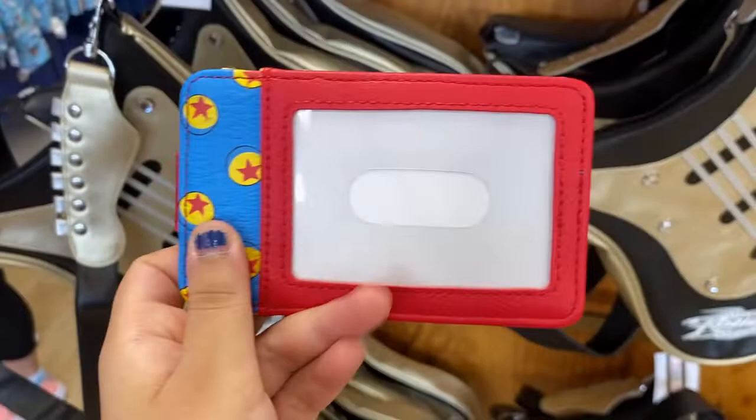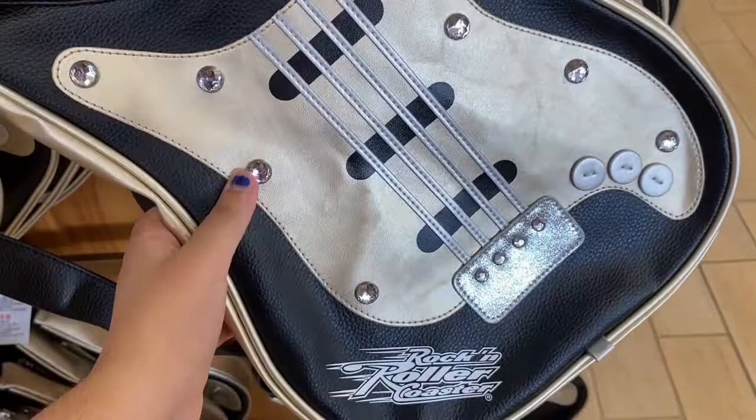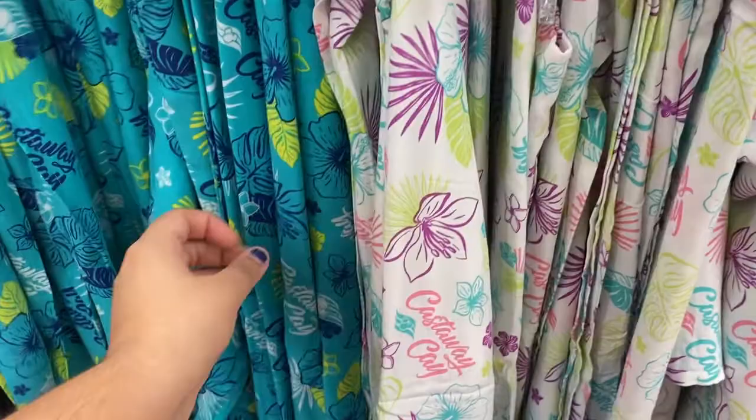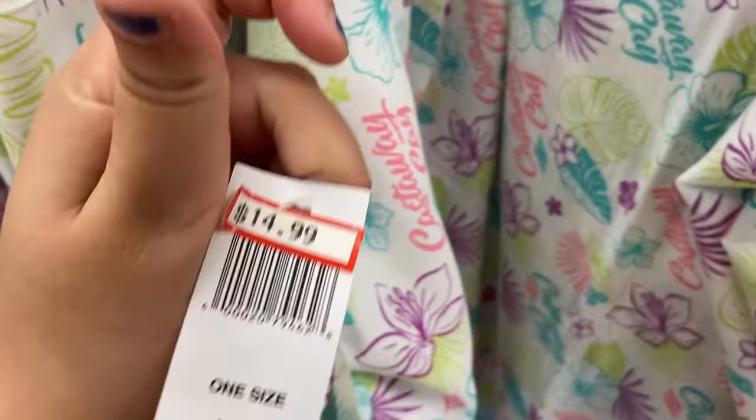There's a Pixar Ball handbag for $31.99, originally $65 — it's the Loungefly brand, really neat! Card holders with the Pixar Ball design are $9.99, originally $14.99. There's a Rock 'n' Roller Coaster purse for $14.99, originally $29.95 — I actually bought one last time I was here. They have sarong skirts from Castaway Cay, part of the Disney Cruise Line, for $14.99, originally $29.99. Halloween bags from last year are $5.99, originally $24.99 — so cute and shiny!